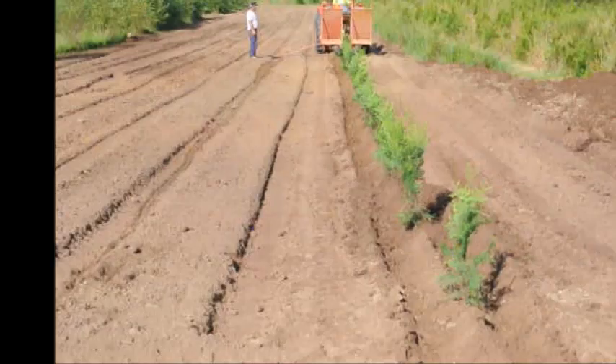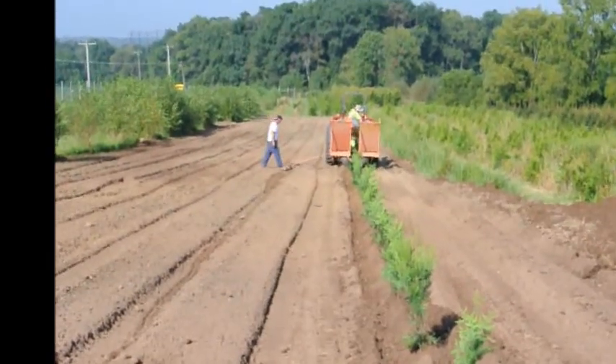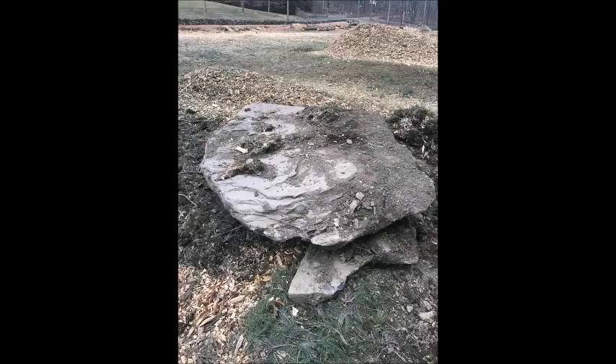We're planting arborvitaes in our fields, and every now and then a big monster rock does appear. And when it does, we need somebody to come and get her — and that could be you. For just $250, you can get a monster rock, and this will stop a car for sure.